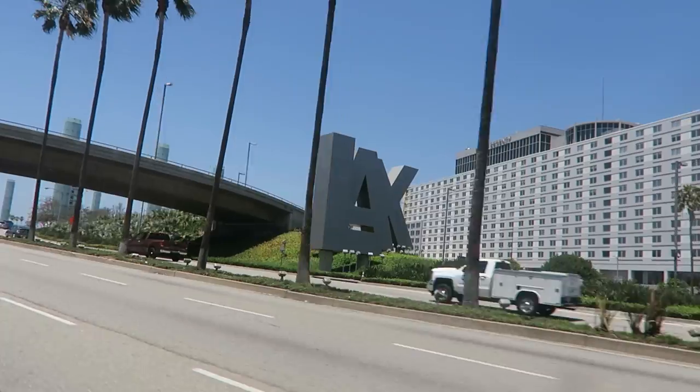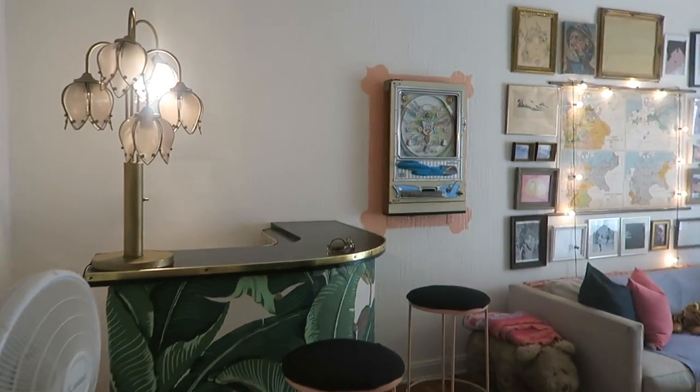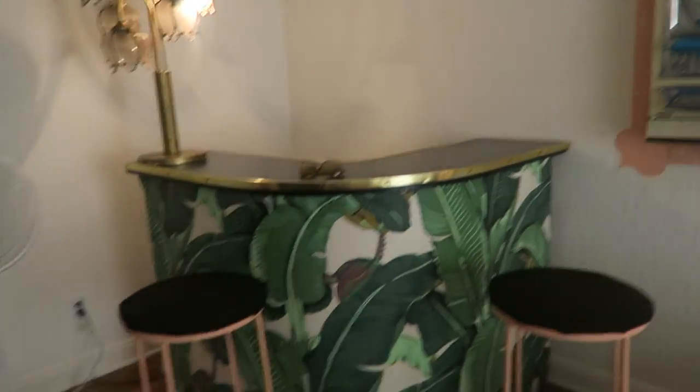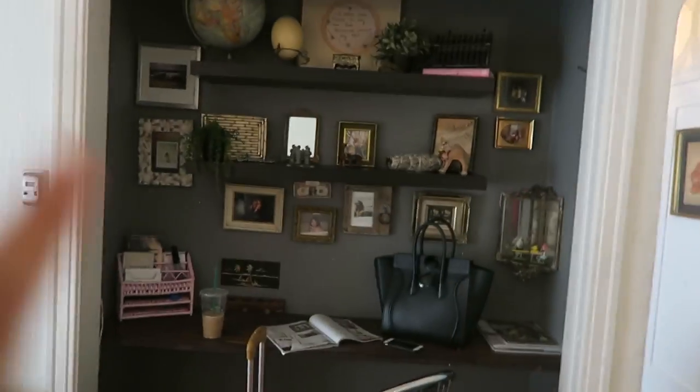Los Angeles! We just got to our Airbnb and it is so freaking cute. The host said a ton of vloggers have stayed here before. Here's the little living room area — super cute — and there's this cute little bar with the banana leaves, I love it, my aesthetic.